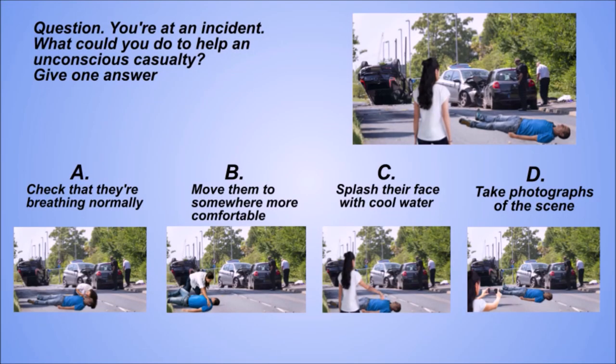Question. You're at an incident. What could you do to help an unconscious casualty? Give one answer. A: Check that they're breathing normally. B: Move them to somewhere more comfortable. C: Splash their face with cool water. D: Take photographs of the scene.